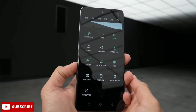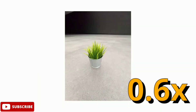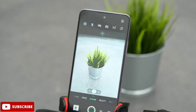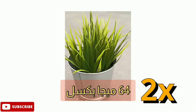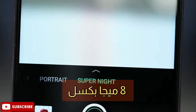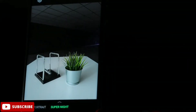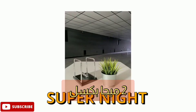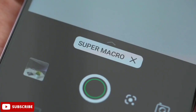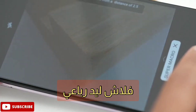فيما يخص الكاميرات، الكاميرا الأمامية تأتي بدقة 16 ميجابيكسل بفتحة عدسة F/2.0. أما الكاميرا الخلفية فتأتي بارزة قليلاً، الأساسية 64 ميجابيكسل، والثانية 8 ميجابيكسل للتصوير الواسع ويمكن استعمالها للماكرو. الثالثة والرابعة تأتيان بدقة 2 ميجابيكسل دون وظيفة حقيقية، مجرد إضافة فقط.